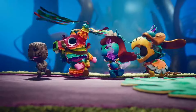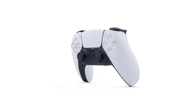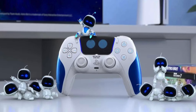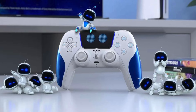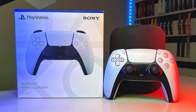Another standout feature of the DualSense is its advanced haptic feedback system. Unlike traditional rumble motors, the DualSense uses precision haptics that can simulate a wide range of sensations, from the subtle patter of rain to the gritty crunch of walking on sand. This detailed feedback enhances the sensory experience, making the game world feel more tangible and engaging.